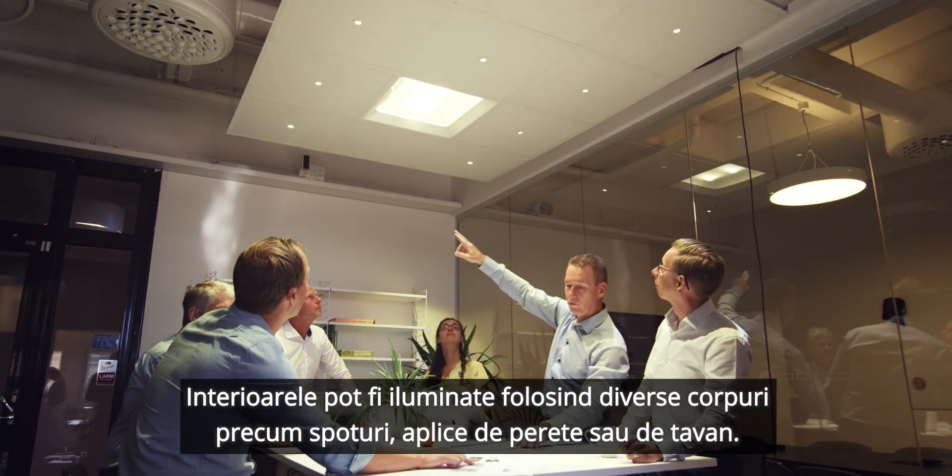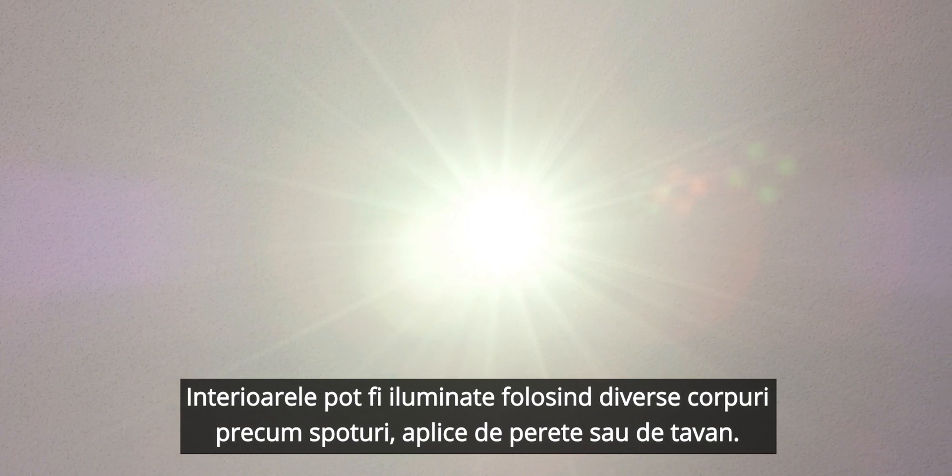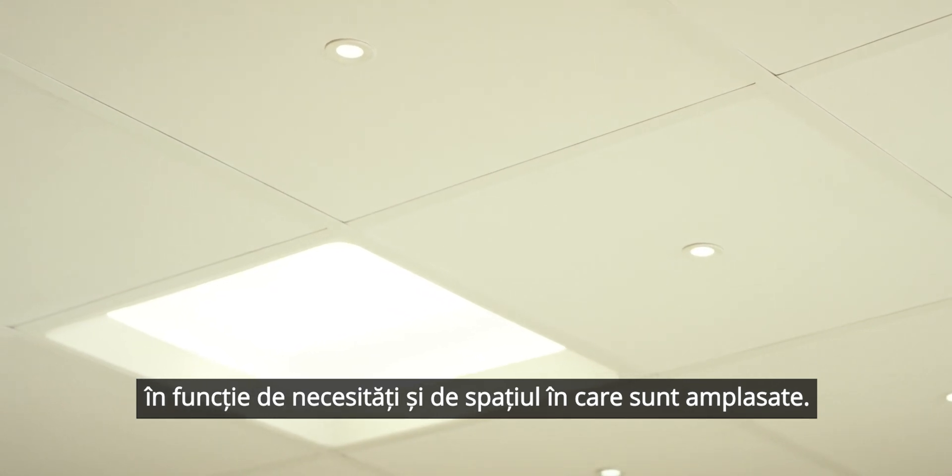Inside, the light can be spread in a variety of ways, like a spotlight, wall light, or ceiling light, creating the experience of beautiful natural light that you demand.